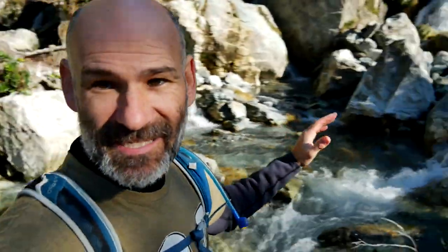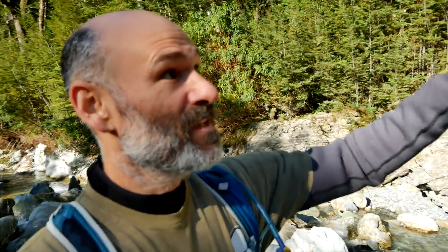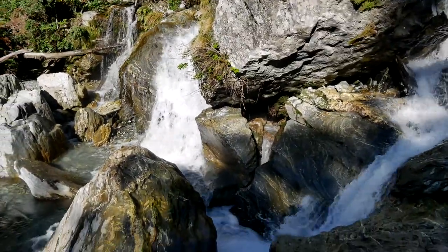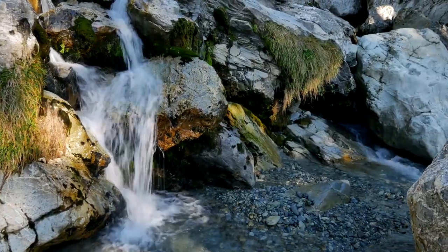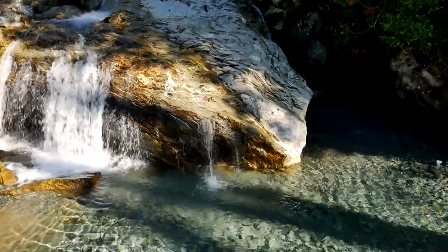We're already getting into some pretty interesting stuff. As that elevation change increases, you can see it's getting real pretty and real interesting real fast. But this is the time when you have to be the most careful because if you're going upstream, you have to make sure that you can get back down without slipping or putting yourself in a dangerous situation.